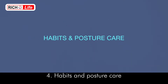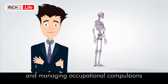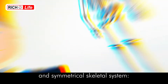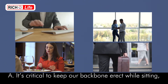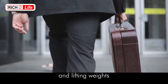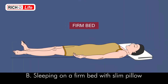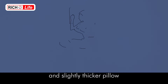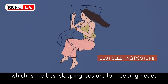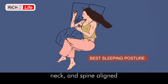Habits and Posture Care: Let's look at how good habits and managing occupational compulsions can protect our magnificent and symmetrical skeletal system. It's critical to keep our backbone erect while sitting, standing, eating, and lifting weights. Sleeping on a firm bed with a slim pillow — or a slightly thicker pillow if sleeping sideways with knees slightly bent — is the best sleeping posture for keeping the head, neck, and spine aligned.